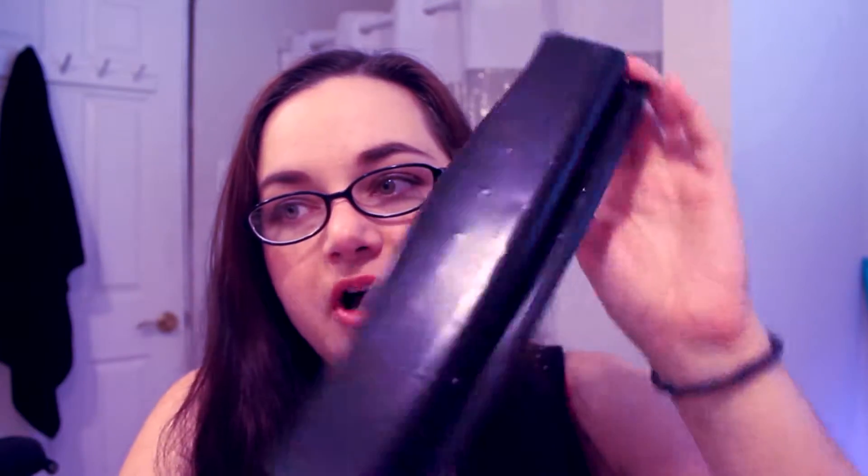I also bought a Franklin Covey hole punch. I looked online and the Day-Timer hole punches were like $40 to $60, and there were a lot of horrible reviews. The Franklin Covey ones were almost equally as bad. However, the eBay seller I found was selling repurposed Franklin Covey hole punches for $15 plus shipping, so I think I paid like $20 for this.